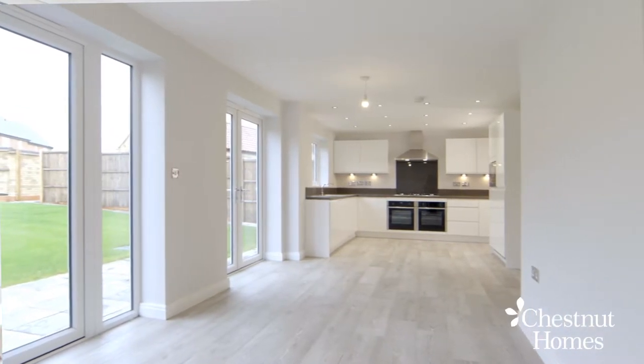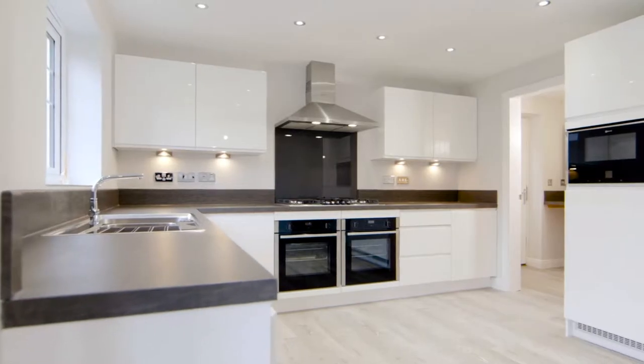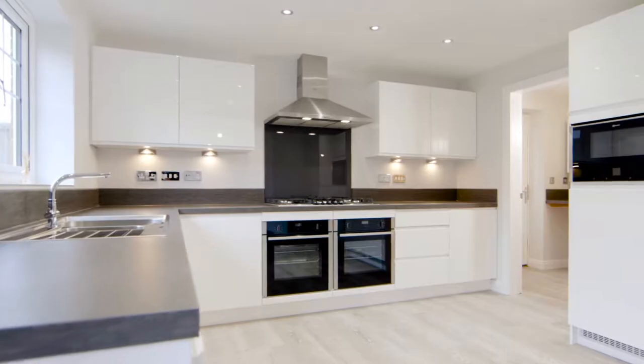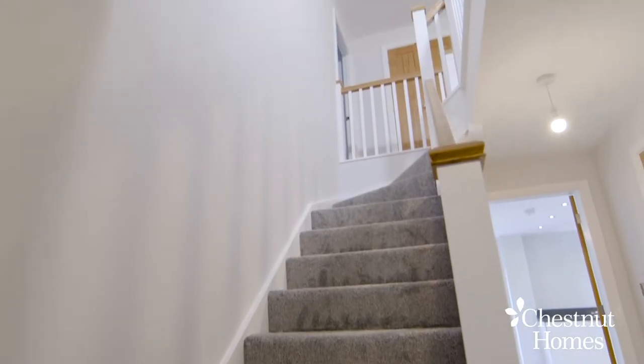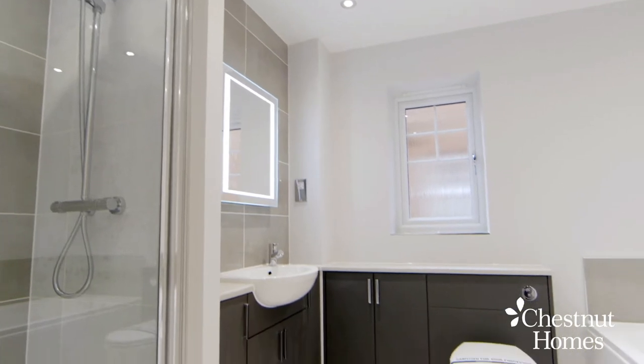There is a utility room, bay-fronted lounge with a double garage to the rear, and all of this comes fully carpeted at the amazing price of £399,950.